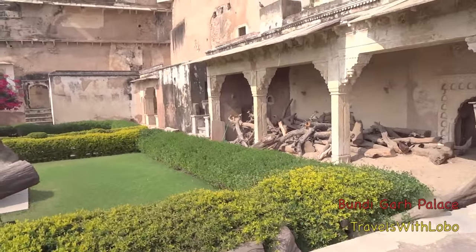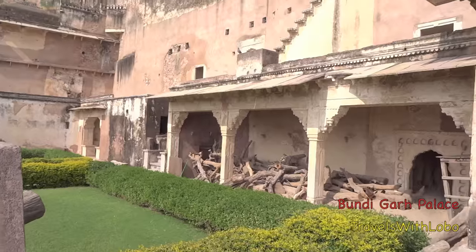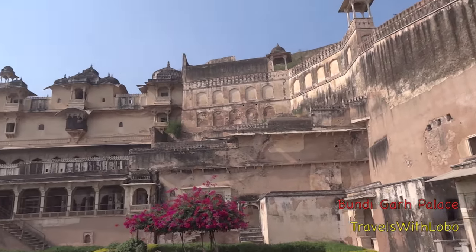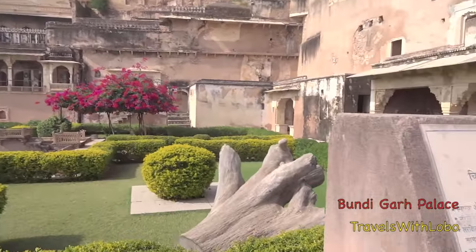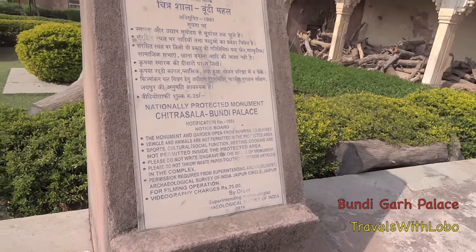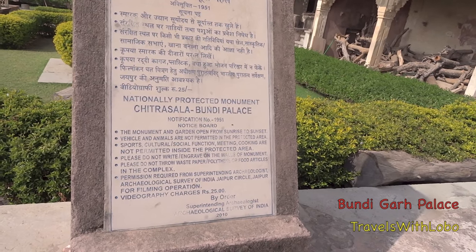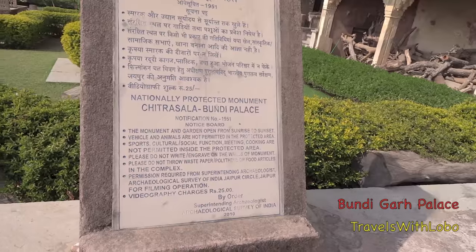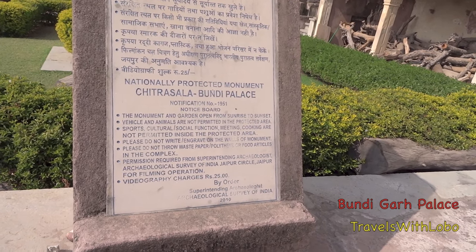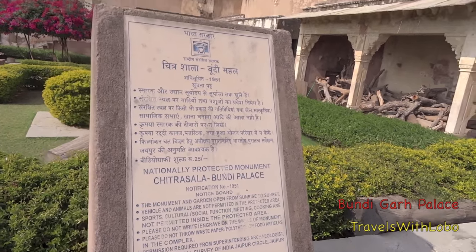Among this brown, beige — not mauve — here you find the nationally protected monument, Chitrasali Bundi Palace. The monument and garden open from sunrise to sunset, and the rest of the rules here at the Chitrasala Bundi Palace.